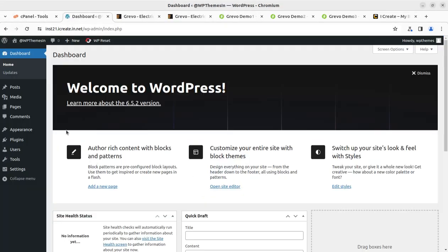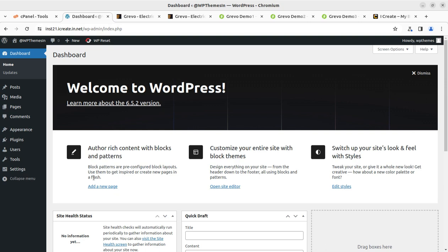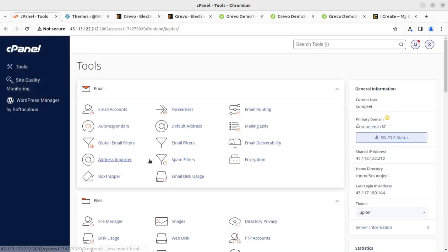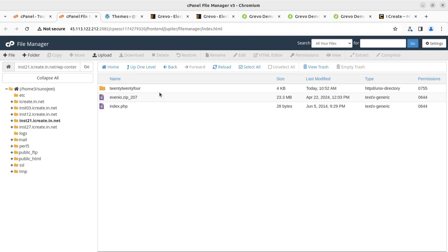I have already installed the WordPress core. I am using a shared hosting plan, which you can also get through the video description link. Let us start the installation. There are two methods to upload the theme: either go to the Themes section and click Add New Theme, or upload directly through the file manager. Since the theme file size is around 25 MB, I'll upload it directly to the wp-content/themes directory.